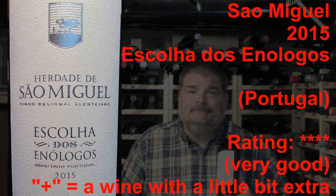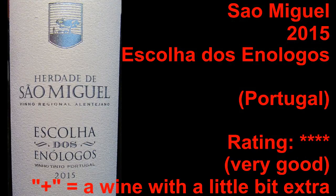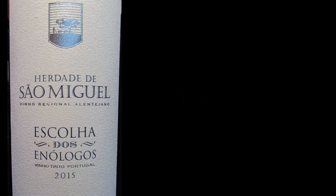I am Michael Pincus, the great guy, for michaelpincuswinerview.com. Join me again next week when we'll look at another great bottle of wine that hopefully I can pronounce better. You've been watching The Wine Review with the great guy Michael Pincus, generously sponsored by Zalto Glas Perfection.